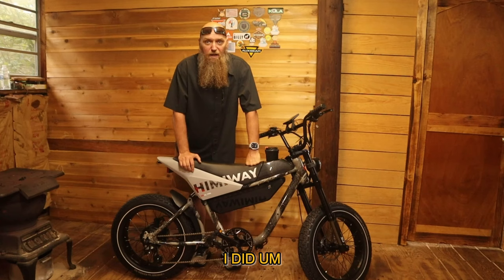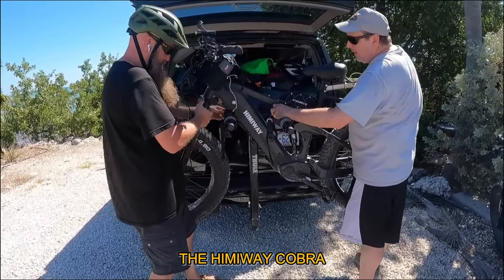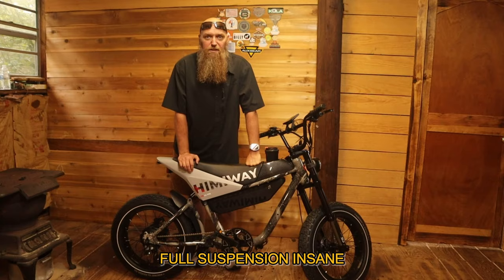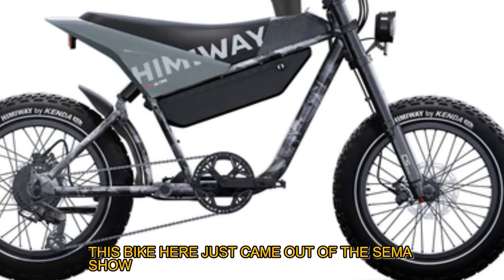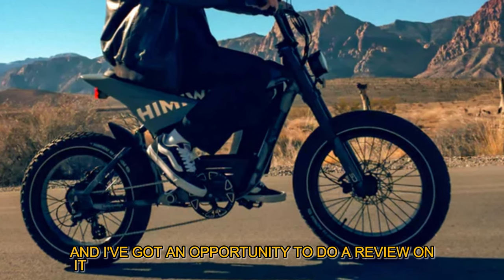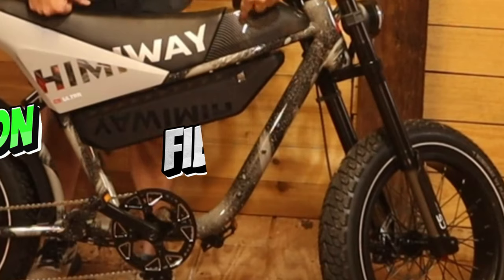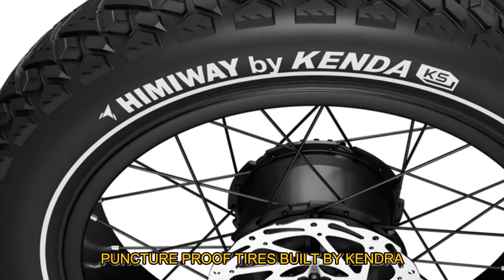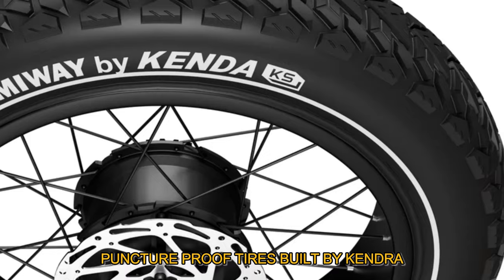I did the Hemingway Cobra and we put hundreds of miles on that bike — full suspension, insane. This bike here just came out at the SEMA show and I've got an opportunity to do a review on it. It is absolutely beautiful: carbon fiber, 6160 aluminum frame, puncture-proof tires built by Kendra, top-of-the-line hydraulic brakes.